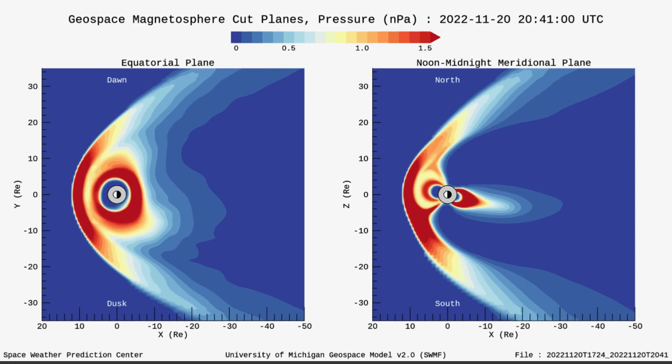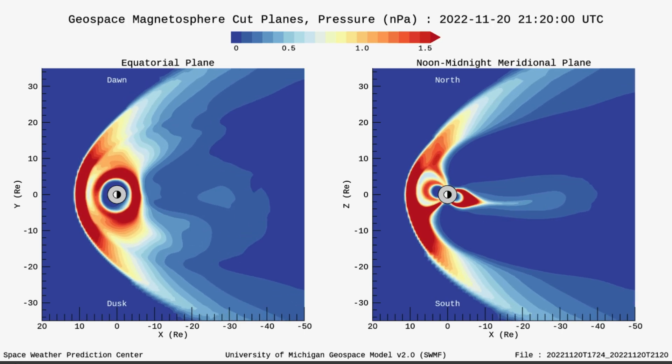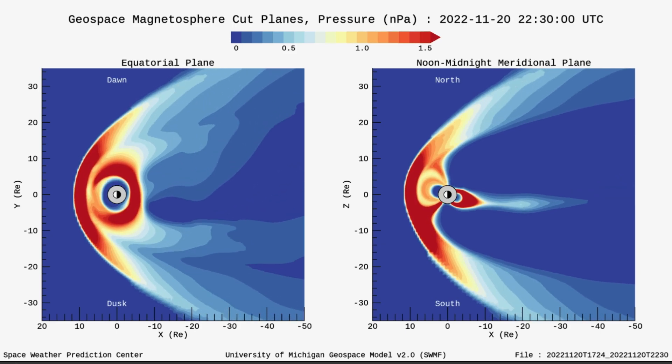Now the pressure is on as things have changed with our magnetosphere. Ahead of this coronal hole wind stream, the pressure is starting to build around our planet. This is our magnetosphere cut planes for pressure.